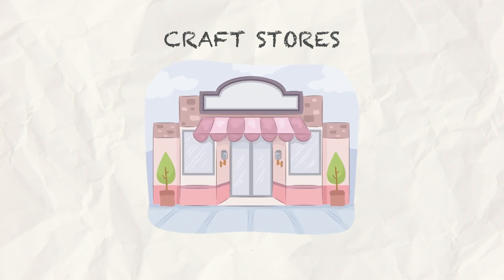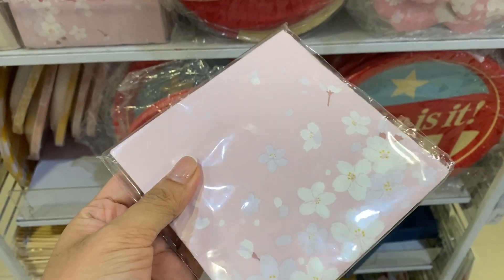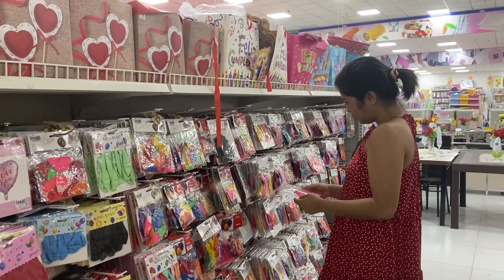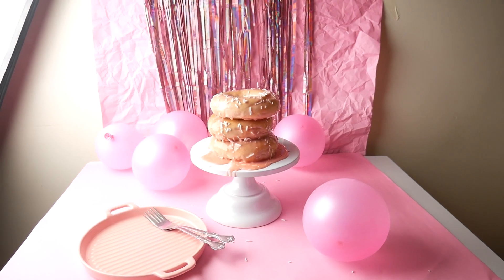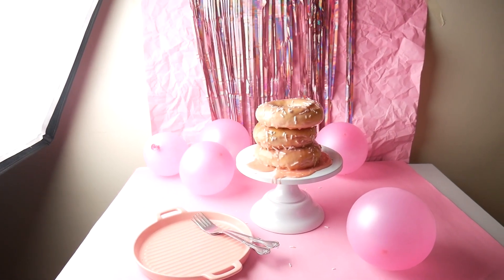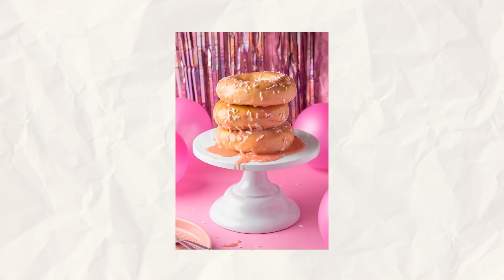Next are craft stores. These creative havens are a treat for prop enthusiasts. From beautifully patterned napkins to uniquely designed plates, craft stores offer a wide range of items that can add an extra dash of style to your food scenes. For example, I got props for my Barbie-themed photo shoot from a craft store. Looks fun, right?